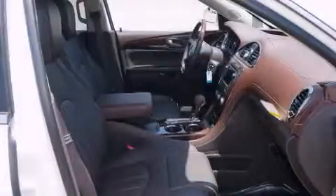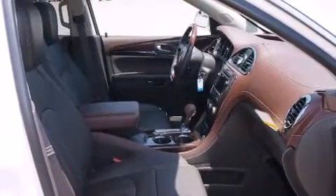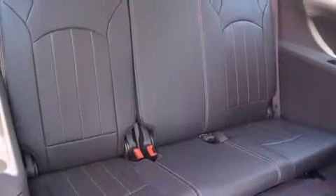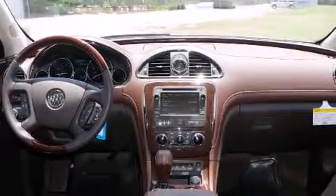All of the following features are included: alloy wheels, memory settings for the driver's seat positions so you can recall your favorite position with the push of one button, cruise control, a digital information center, wood trim interior accents, side impact airbags, air conditioning, full power accessories, and a HomeLink feature.